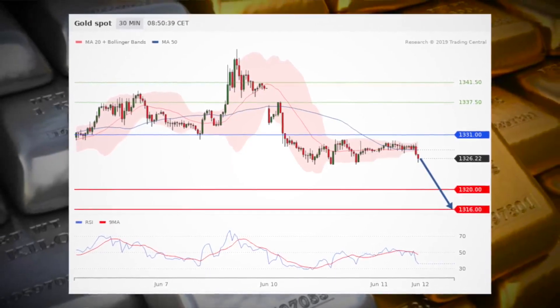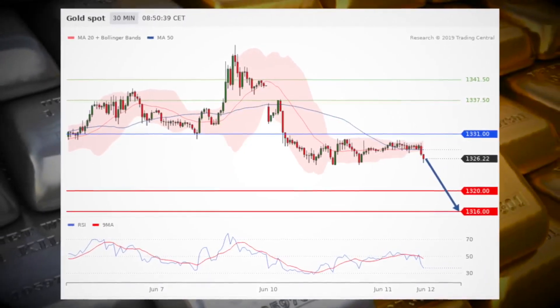Short positions below 13.31 are favored with targets at 13.20 and 13.16 in extension, while silver intraday is moving towards 14.47 a troy ounce.